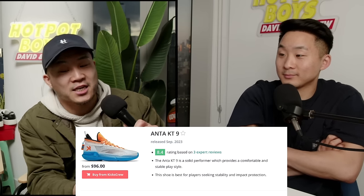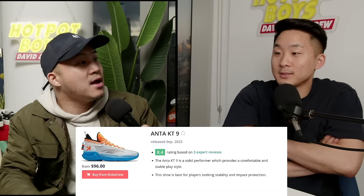Would you get the Kobe 6 reps — since Nike this year has announced they're starting to go after people making them? No, because that's wrong. I would never get the Kobe reps, even though they have full-length Zoom.